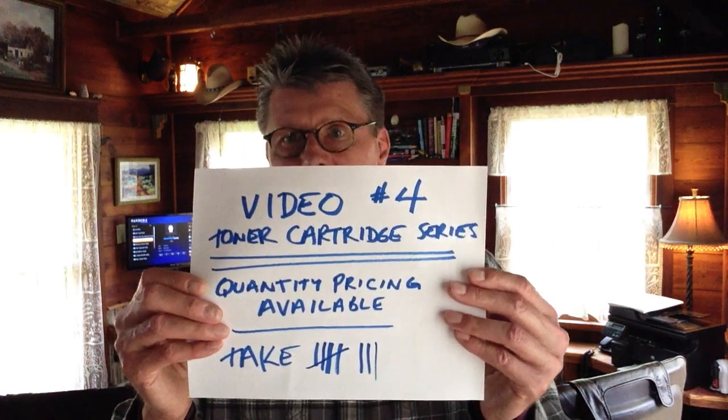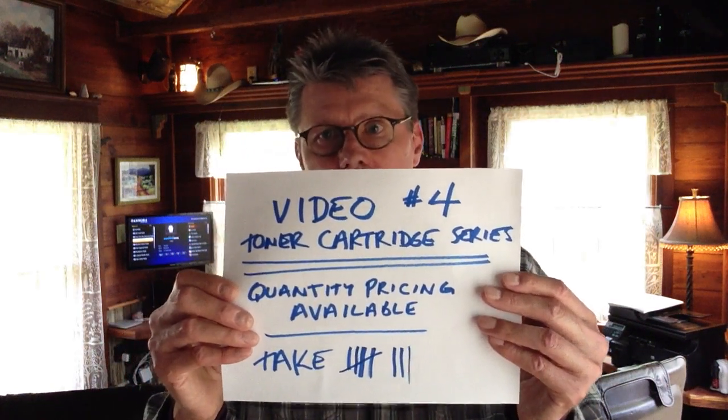This is video number four in the toner cartridge series. Quantity pricing is available — take advantage of dolphin blue offers. Quantity pricing is available on any remanufactured toner cartridge that you would purchase from us.